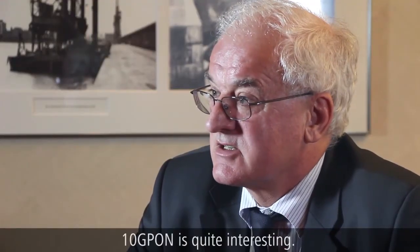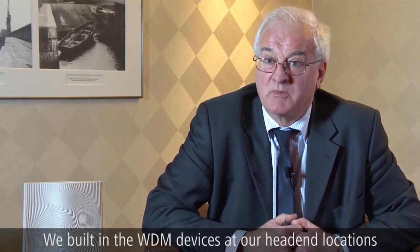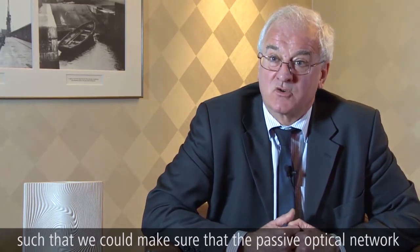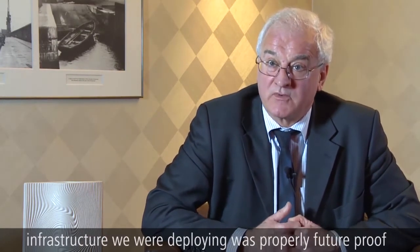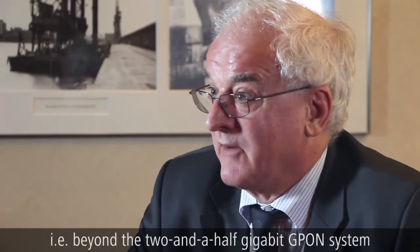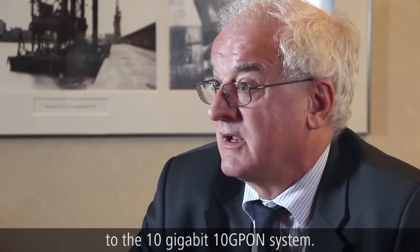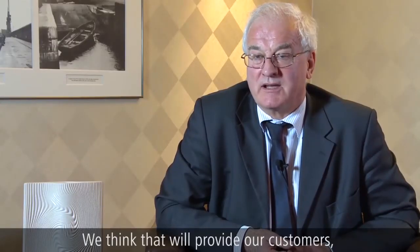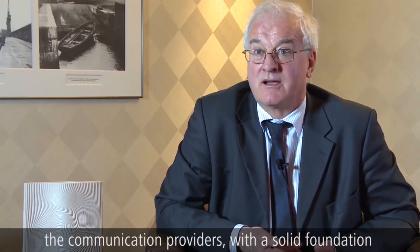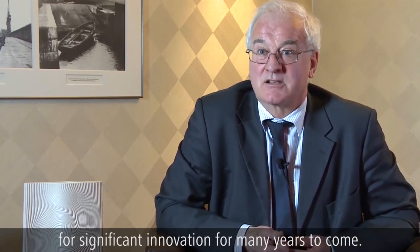10G PON is quite interesting. We built in the WDM devices in our head end locations such that we could make sure that the passive optical network infrastructure we were deploying was properly future-proof — beyond the 2.5 gigabit GPON system to the 10 gigabit 10G PON system. We think that will provide our customers, the communication providers, with a solid foundation for significant innovation for many years to come.